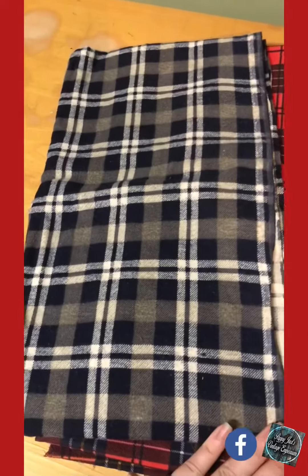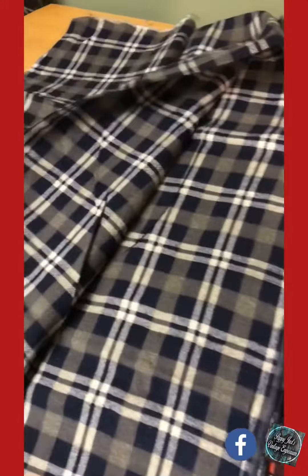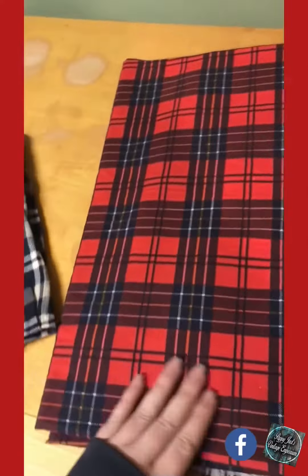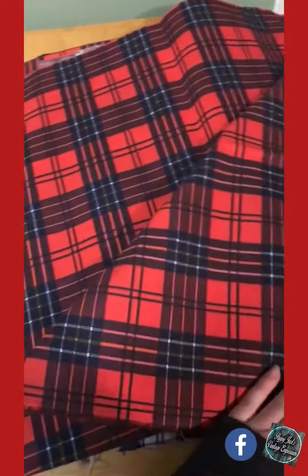This one is more of a gray, navy blue, and white stripe. Another red, good for Christmas. More cabin blanket making.